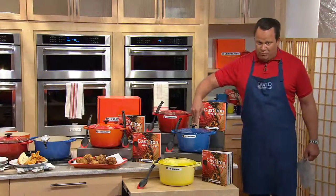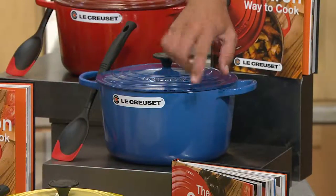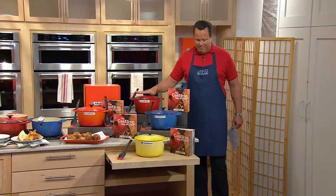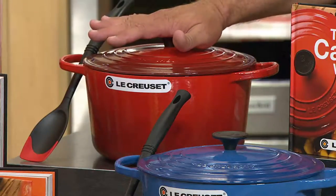We have it in Marseille — the beautiful blue. Just lovely the way this gradient color comes together for you as well. Many of you collect this. This is my color, the cherry, and it's also the most popular. But strangely enough, our most limited color today is flame.